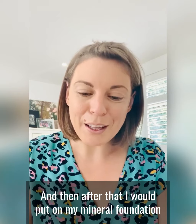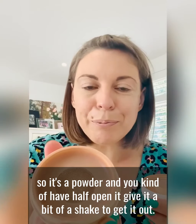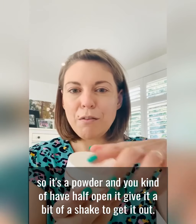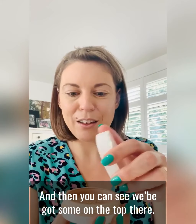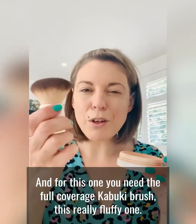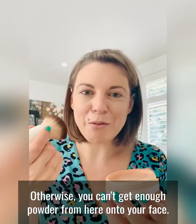After that I would put on my mineral foundation. There's a bit of a trick with this — it's a powder and you kind of half open it, give it a bit of a shake to get it out, and then you can see you've got some on the top there. For this one you need the full coverage Kabuki brush, this really fluffy one, otherwise you can't get enough powder from here onto your face.